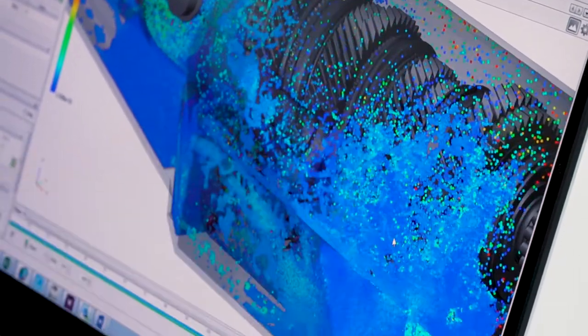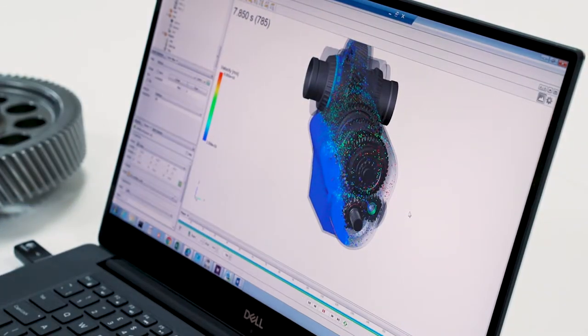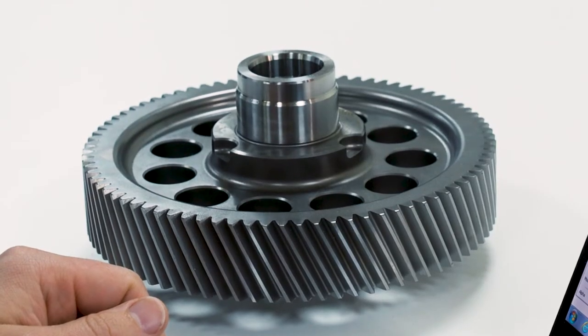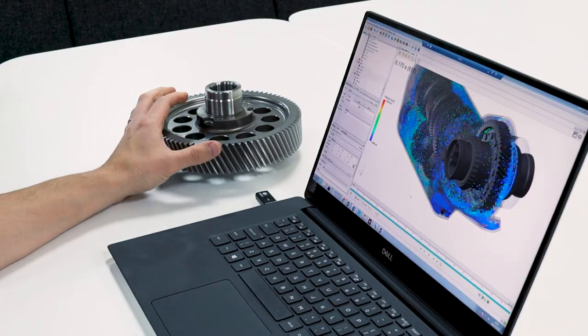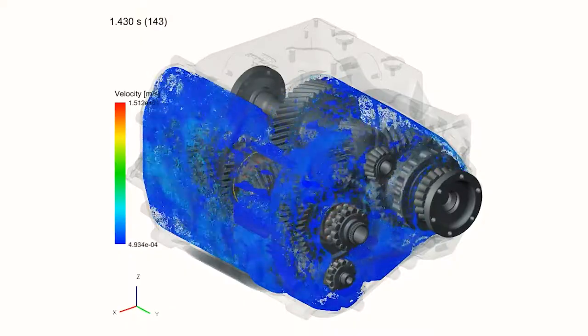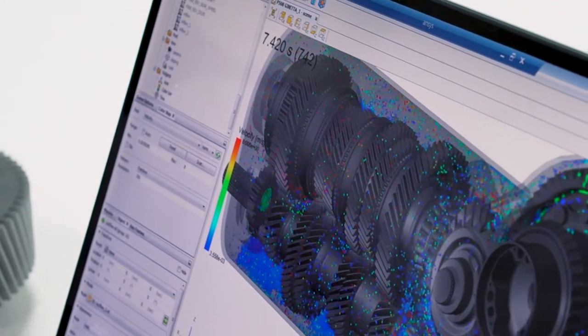EngineSoft arranged a trial for us. During that time we did some correlation testing — virtual versus reality, if you will — and I have to admit I was surprised by the correlation that we achieved. EngineSoft and ParticleWorks stood out to us in terms of both the ease of use of the software, the solve time, and the support structure surrounding the software.